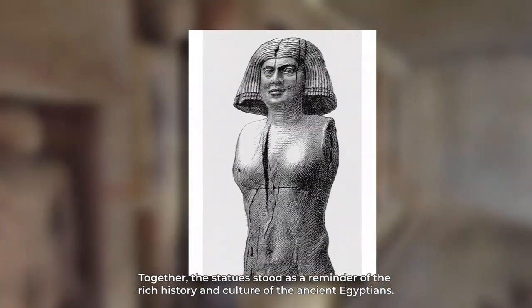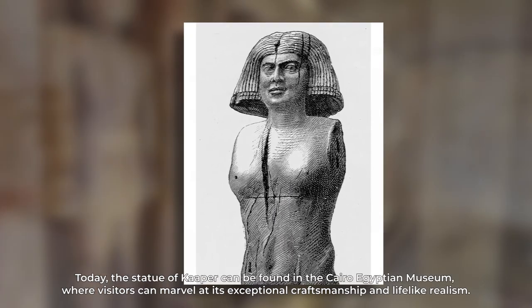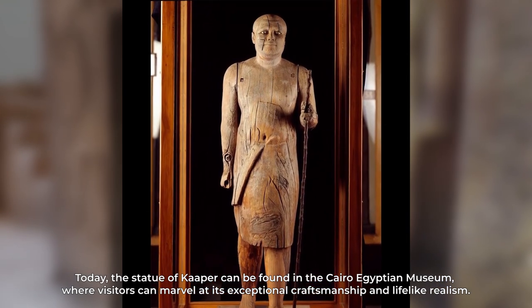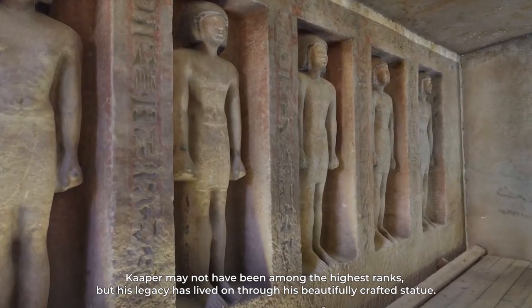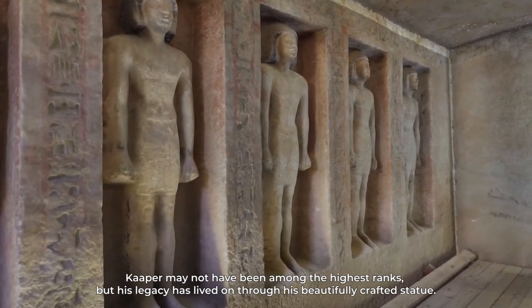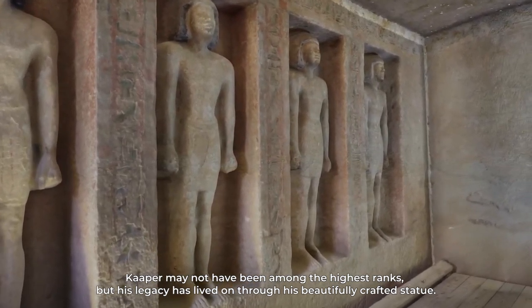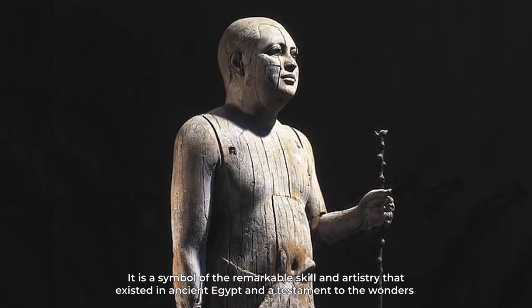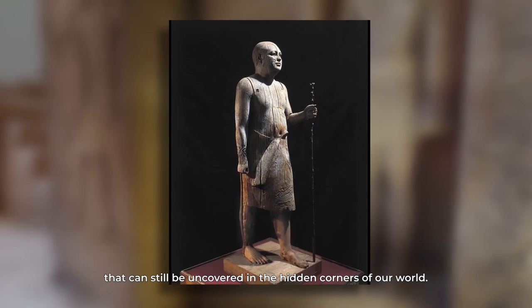Together, the statues stood as a reminder of the rich history and culture of the ancient Egyptians. Today, the statue of Kaper can be found in the Cairo Egyptian Museum, where visitors can marvel at its exceptional craftsmanship and lifelike realism. Kaper may not have been among the highest ranks, but his legacy has lived on through his beautifully crafted statue — a symbol of the remarkable skill and artistry that existed in ancient Egypt.